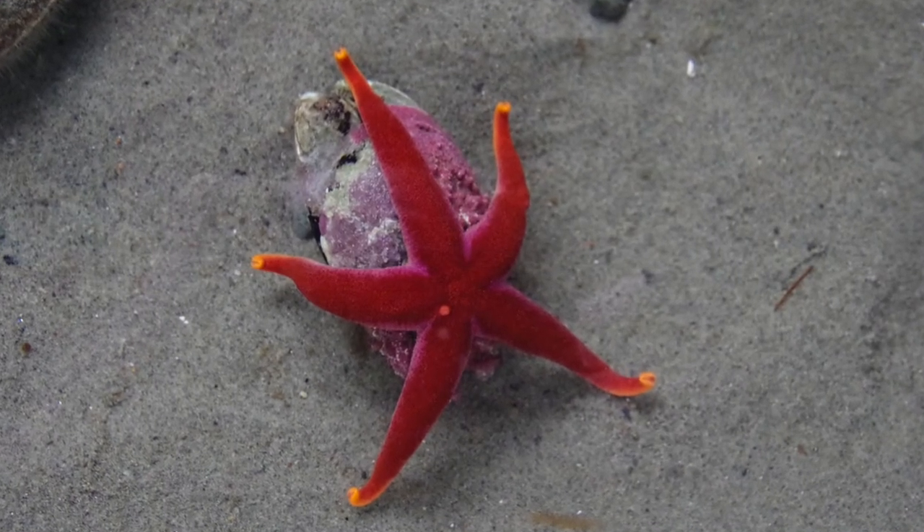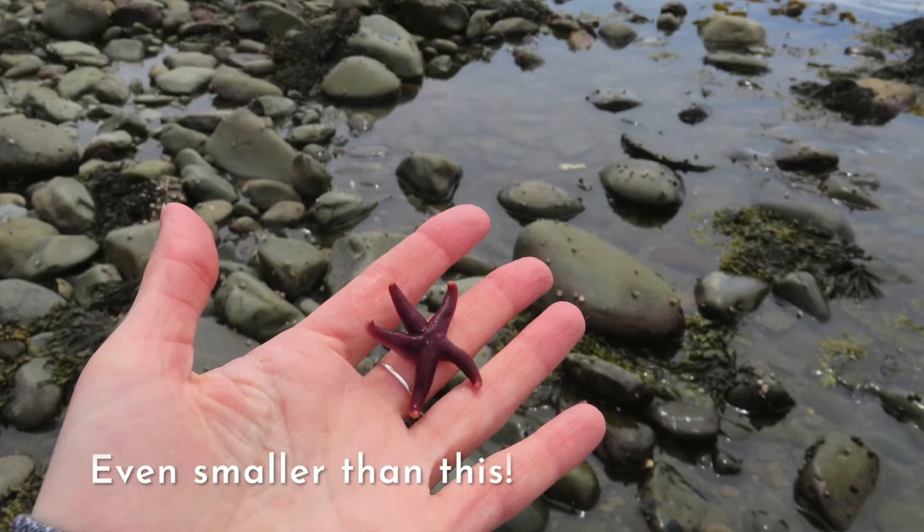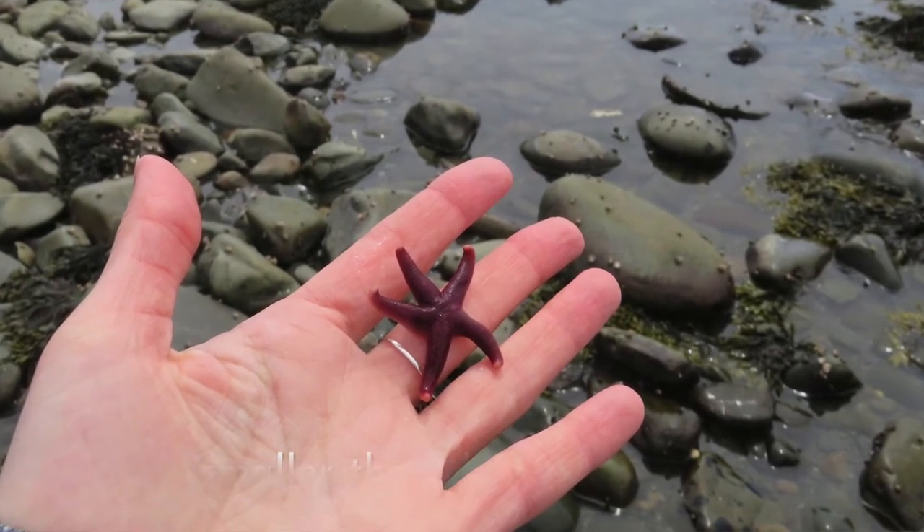Blood stars are very good parents. While most sea stars release their eggs off into the water on their own, blood stars take careful attention to raise them all the way up until they hatch. And when they hatch, they're the cutest, littlest, just baby versions of the adult sea star. It is extremely adorable.